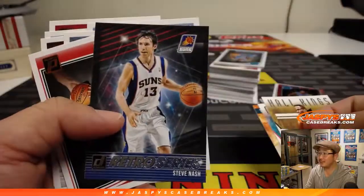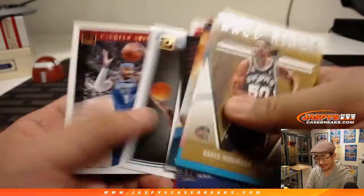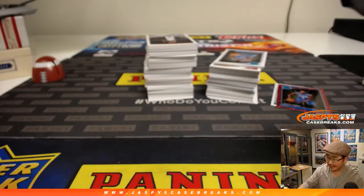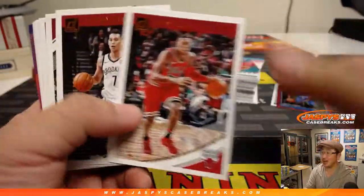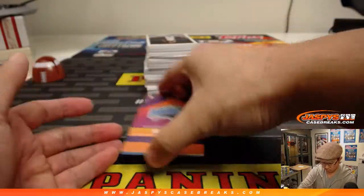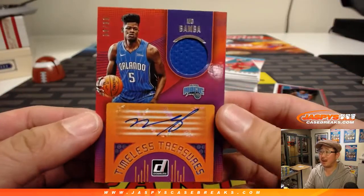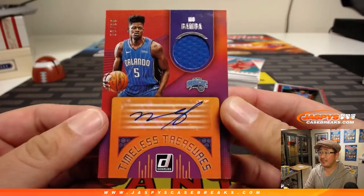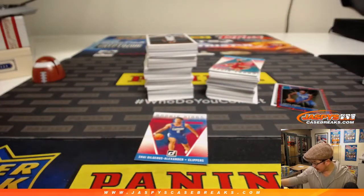You know, if you're wondering what Steve Nash is doing now, you can catch him on TNT doing UEFA Champions League analysis. He's in the studio talking about Champions League soccer, which is starting up soon. Nice — jersey auto, Mo Bamba, 56 out of 99. A lot of upside for this young guy.